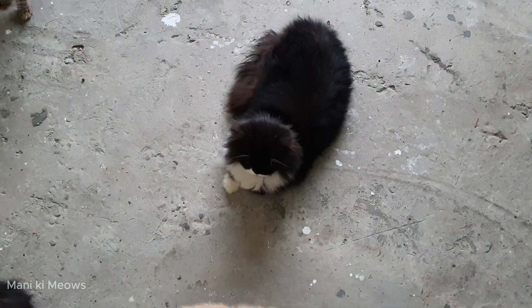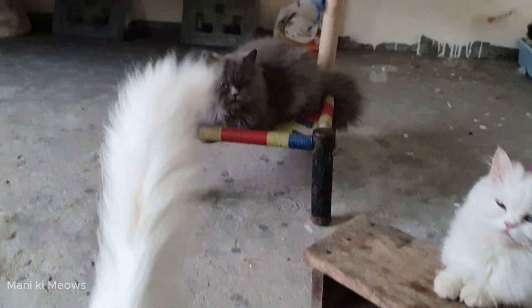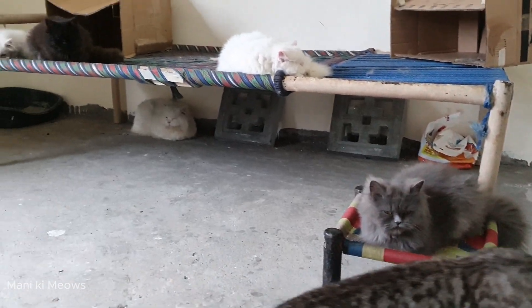Assalamualaikum! How are you? I am Humani. This is my mouse. This is blue. And this is my morning view in the room.